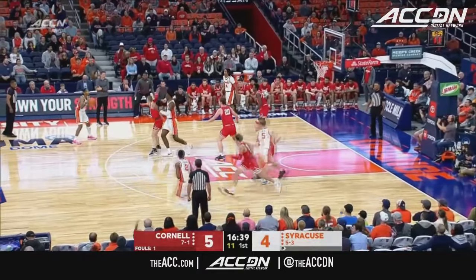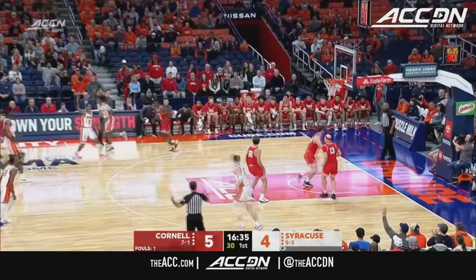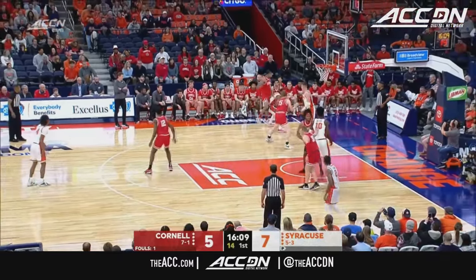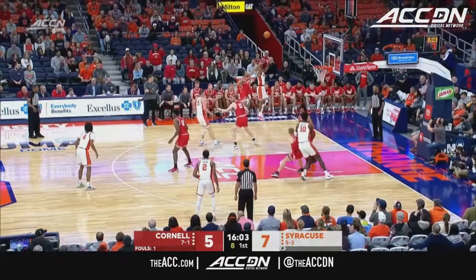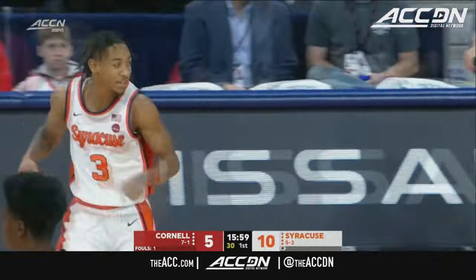Inside McLeod — that's where Syracuse has the most physical advantage. And Mintz strokes home the three. Syracuse started cold, just one of five from the floor, but the Orange are on a 6-0 run right now. Mintz from the corner — got it again. Judah Mintz.